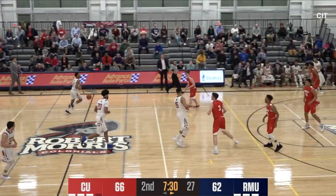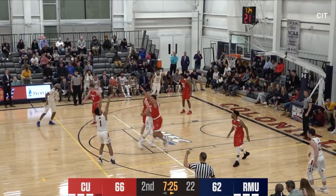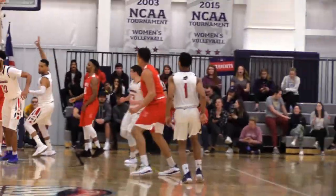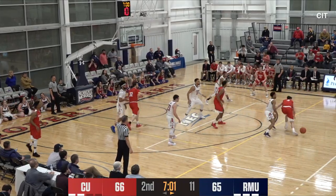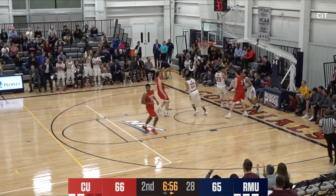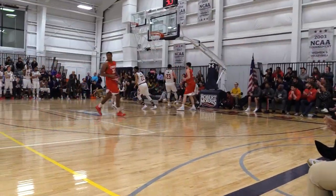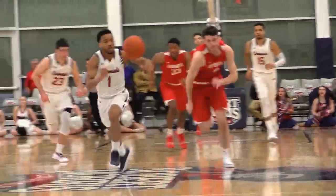Colonials trailing by four with 7:30 left in the game. John Williams at the top of the key, steps to the right, fires — three is good for John Williams and the Colonials are back to within one with 7:18 to go. Inside it now goes to Steven Julian, the ball intended for Bayheim — stolen by John Williams and Robert Morris has their first lead of the night with 6:53 left! They're up 67 to 66.